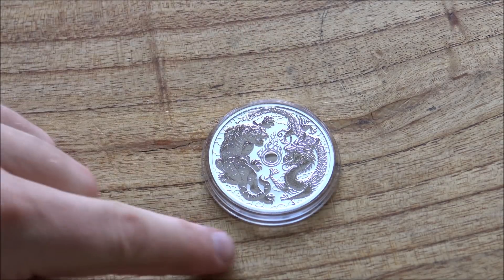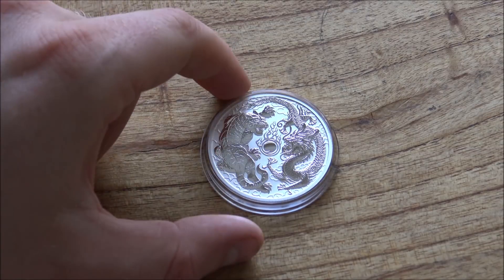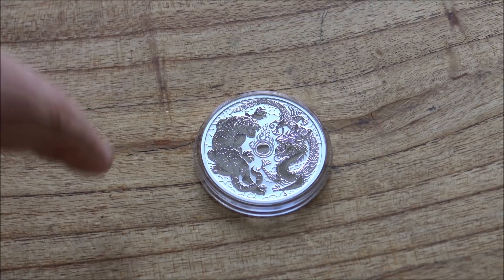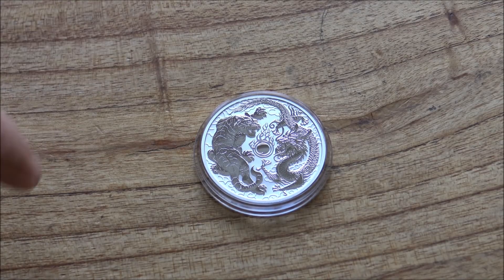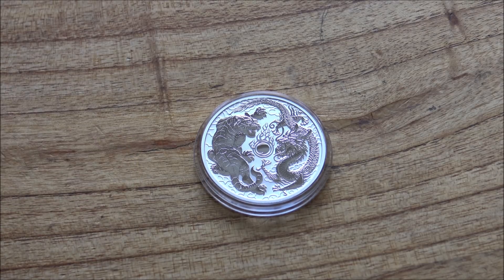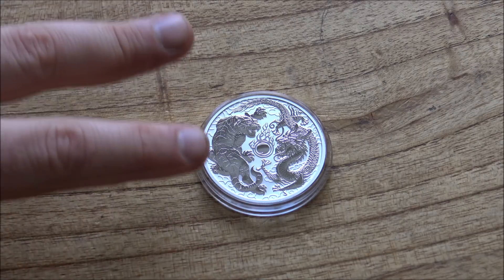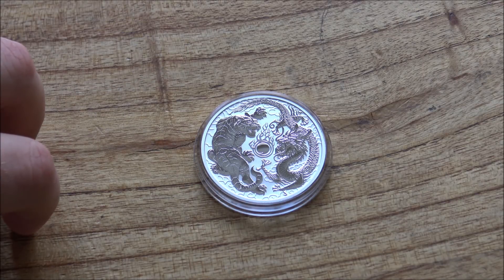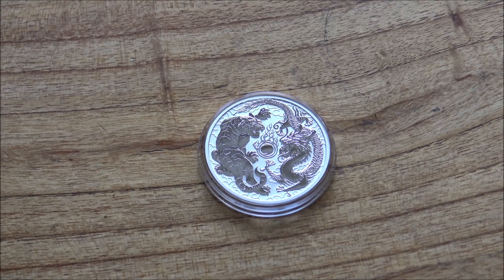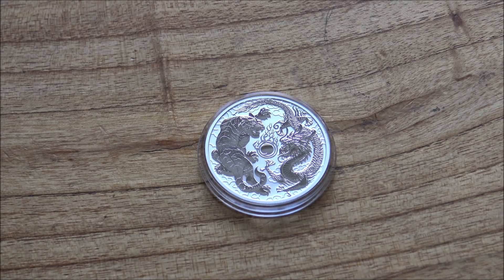The winner from last week's vote was the dragon and tiger one ounce coin from the Perth Mint — absolutely stonking coin, it's going to be a good episode today. The spade guinea, which I actually think is equally as beautiful in its own right, will be featured next week in episode 99. There's no vote today, but I will be giving you some hints as to what we'll be featuring in episode 100 at the end of this episode — do comment what you think that giant bang represents.